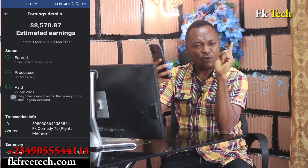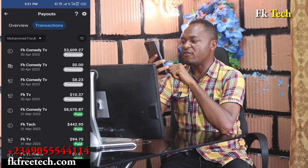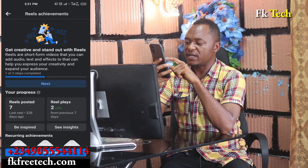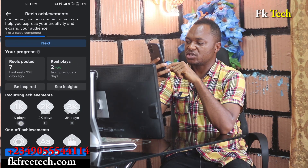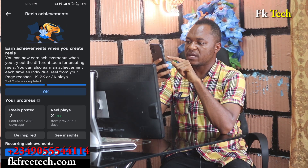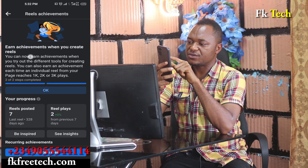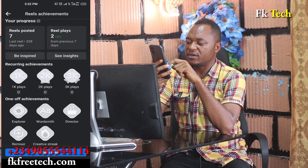Last month you can see a payment of about eight thousand five hundred dollars from just one page. You can also perform like this or even better. Reels overlay — I just switched so it's not active yet. You're supposed to go to End Achievements when you create reels.